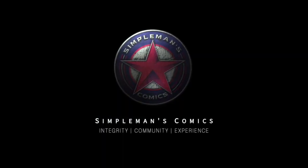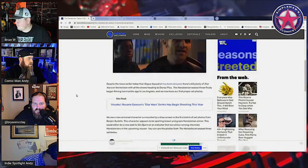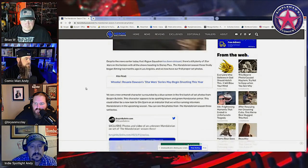Now, on to the video. Speaking of Star Wars, Alberto, we got Season 3 production of Mandalorian going on, right? Do we ever. Mandalorian Season 3 set photos featured mysterious armored character. Let me swap over to a little bit better view of this real quick. I'm actually really excited for this because my brain likes to pick away at some of this stuff. Despite the news earlier today that Rogue Squadron has been delayed, there's still plenty of Star Wars on the horizon. The Mandalorian Season 3 finally began filming two months ago in Los Angeles, and now we get our first proper set photos.